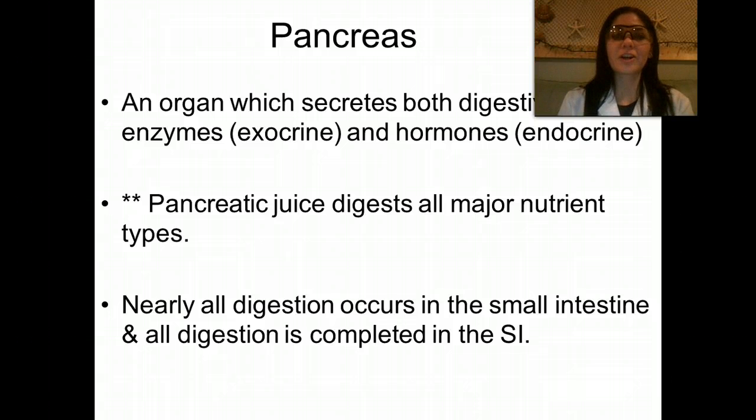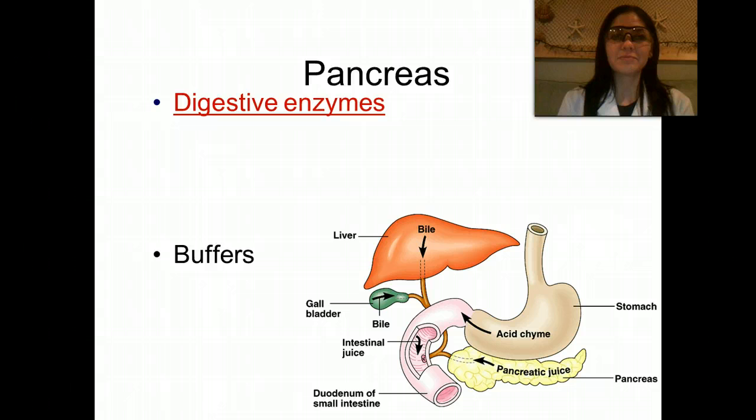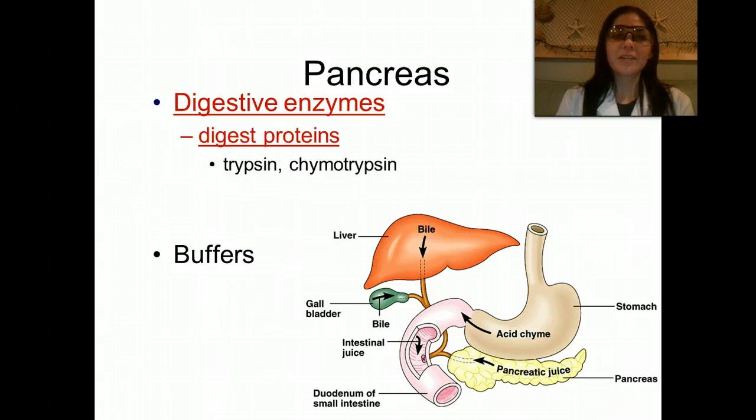Nearly all digestion occurs in the small intestine, and all digestion is completed in the small intestine. The digestive enzymes of the pancreas digest proteins, and those are called trypsin and chymotrypsin. If you remember, all of that food that's been liquefied in the stomach is called chyme, so chymotrypsin is the enzyme that starts breaking that chyme down.